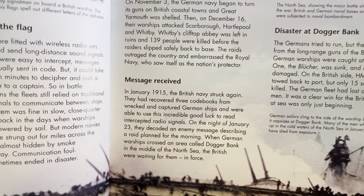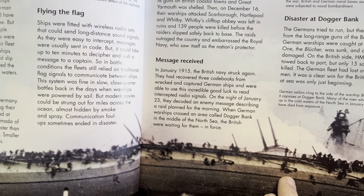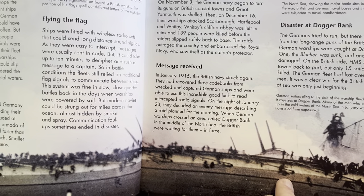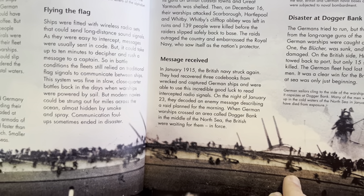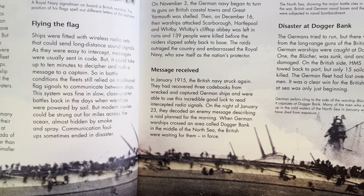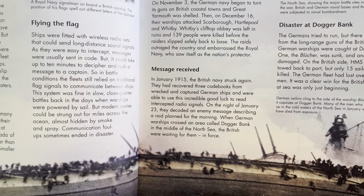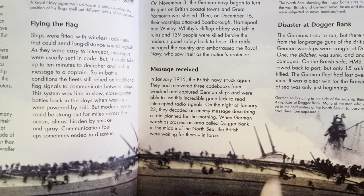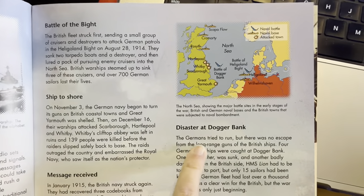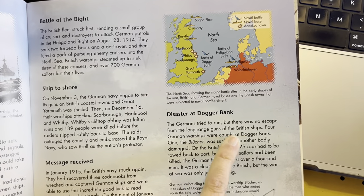In January 1915, the British Navy struck back. They had recovered three code books from wrecked and captured German ships and were able to use this incredible good luck to read intercepted radio signals. On the night of January 23, they decoded an enemy message describing a raid planned for the morning. When German warships crossed an area called Dogger Bank in the middle of the North Sea, the British were waiting for them in force. The Germans tried to run, but there was no escape from the long-range guns of the British ships.